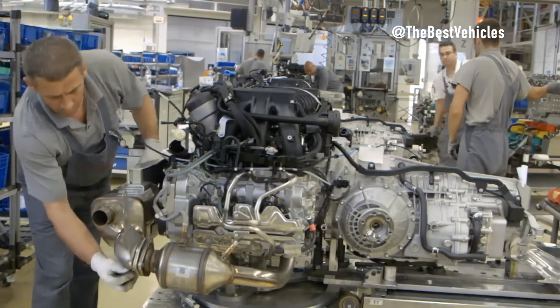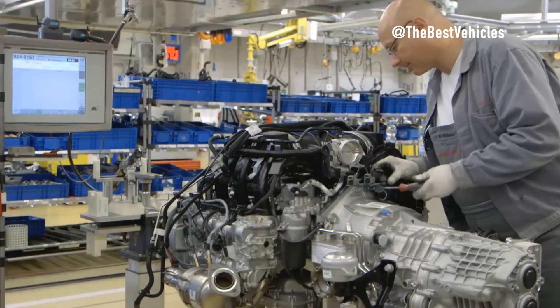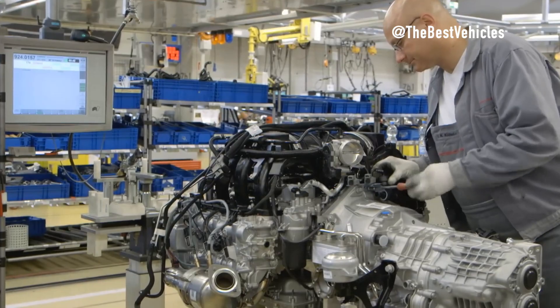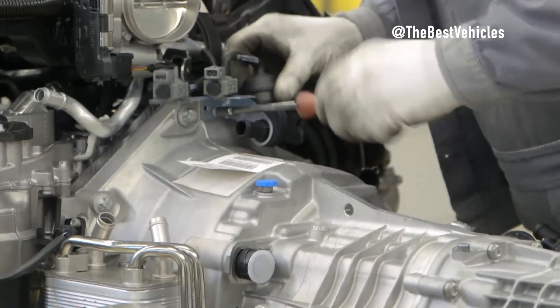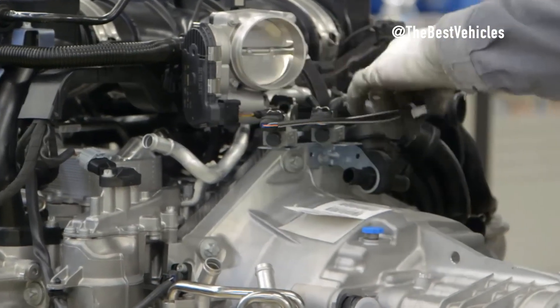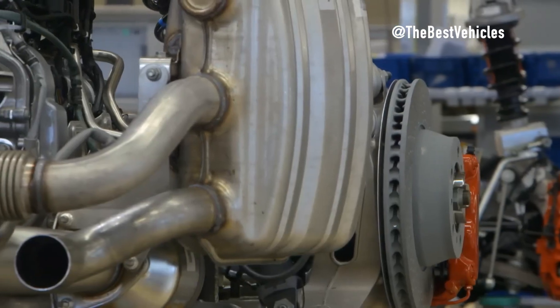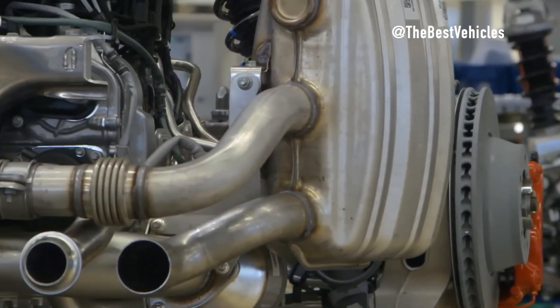Although technology plays an important role, the assembly artist remains the focus. Hand-working techniques require sophistication and experience, especially in assembling parts such as pistons, piston pins, and valves. These workers are not only technical experts but also artists of the art of engine manufacturing.